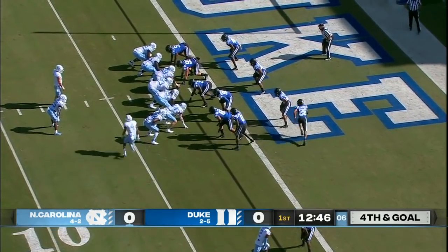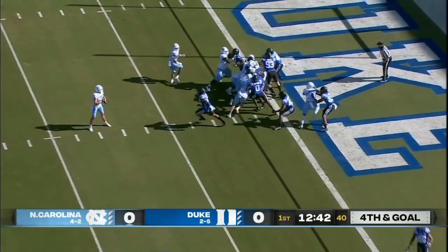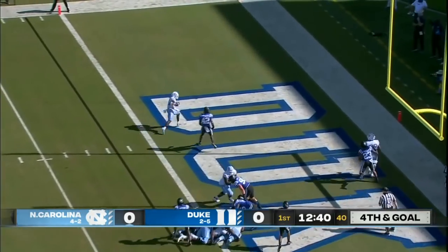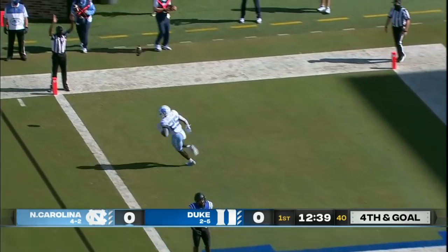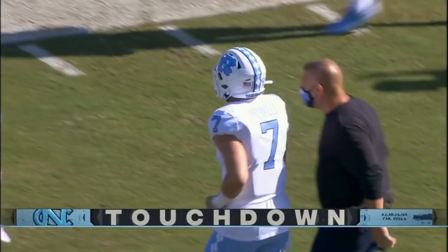Fourth and goal. Williams will play Cowell in the backfield. That was Groves in motion. Play action again — wide open for the easy touchdown. Javante Williams. And Carolina strikes first in the battle for the bell.